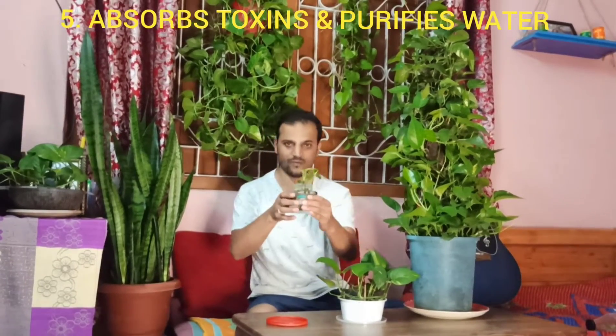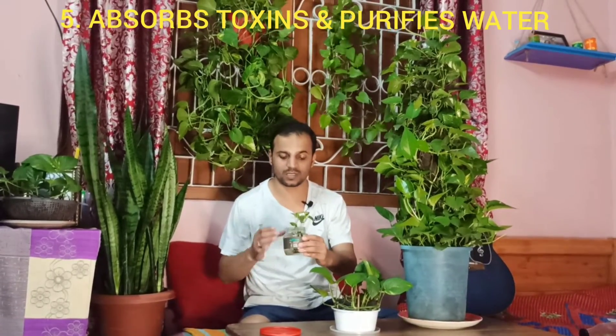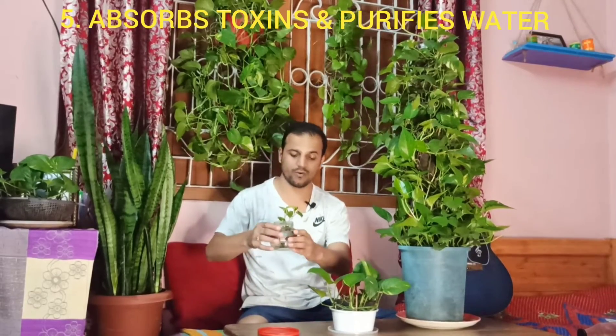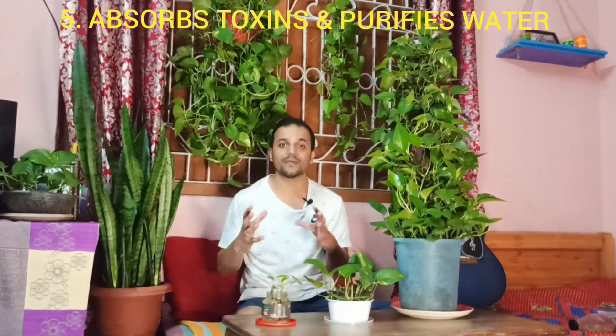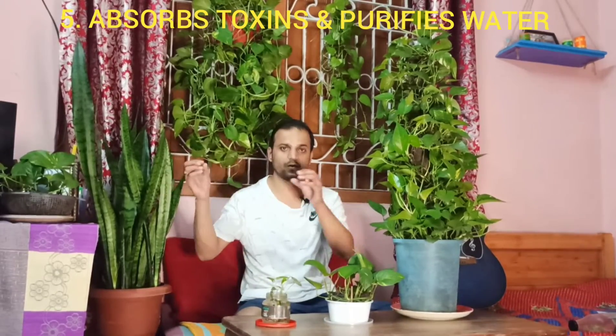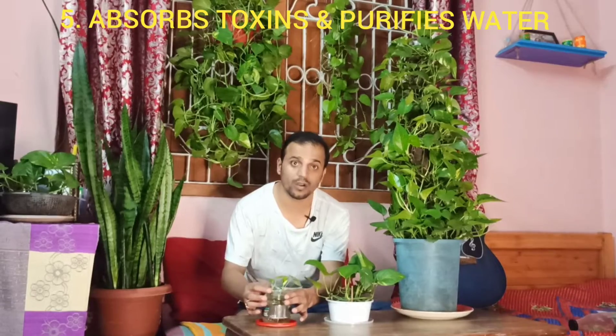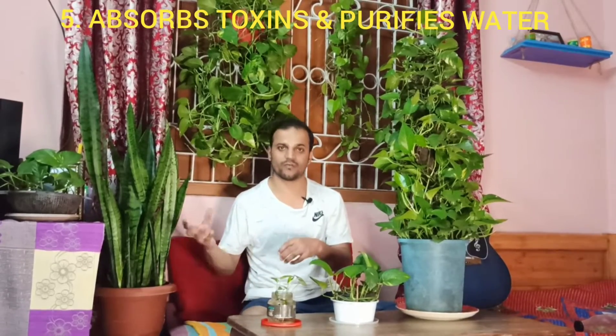This money plant is in a jar of water, and I've got another one up here in a big bottle of water. Money plants grow really well in water, and when grown in water they also absorb toxins from it. This makes for a really great aquarium plant — it helps balance the nitrogen content. If you have an aquarium full of fish and pop in a few money plants, they'll absorb all the nitrogen, which is usually fish waste, and help keep the water clean.